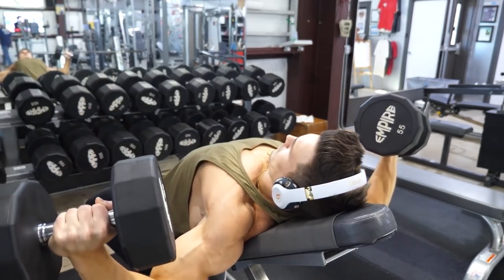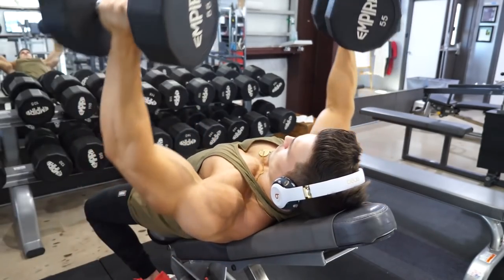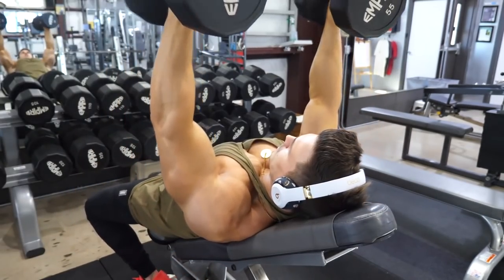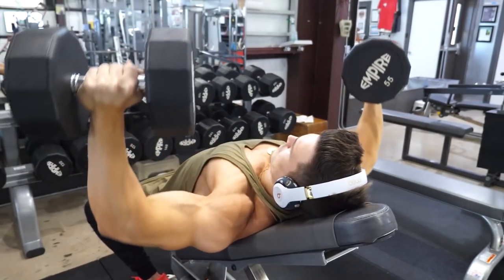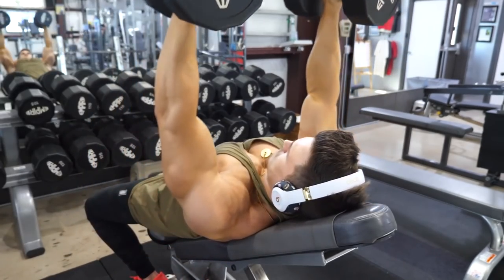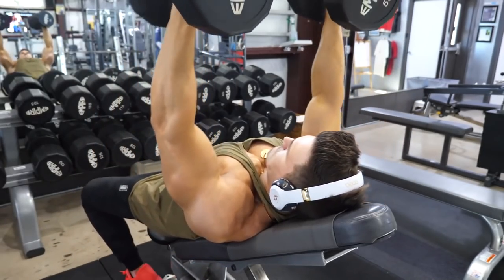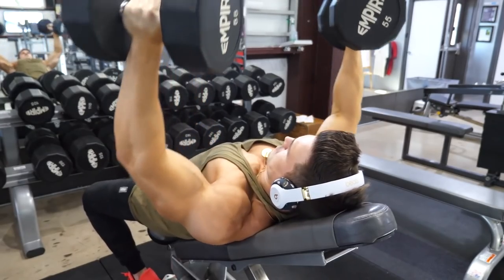After that I went into high-to-low cable flies — six sets of around 12 to 15 reps, with a double drop set on the last set. I was only resting about 45 seconds between sets to keep as much blood in the muscle as possible. It's not a heavy movement so I can recover pretty quickly.